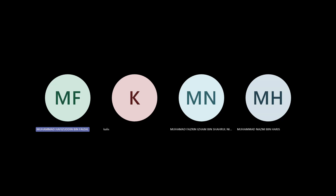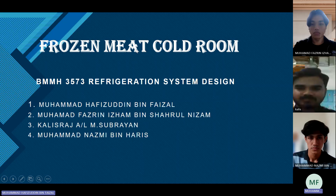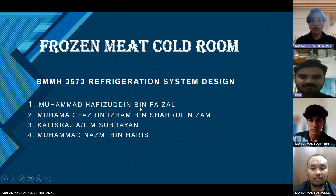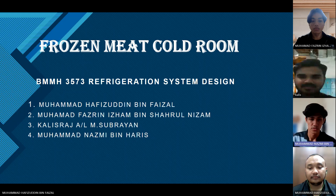This is our system design project, which is a frozen meat cool room. My name is Muhammad Hafizuddin bin Faizal. My name is Khadisra Charal Hakim, and my name is Muhammad Azmi bin Haiz.